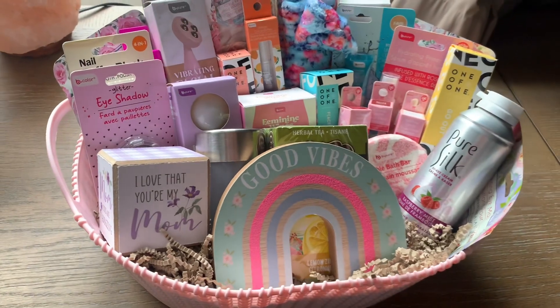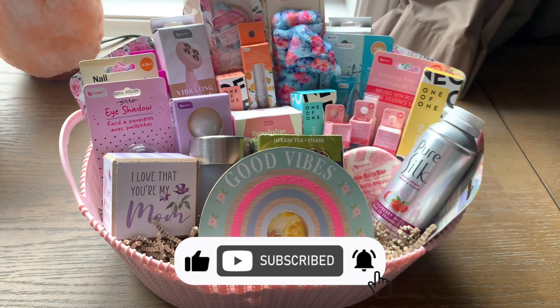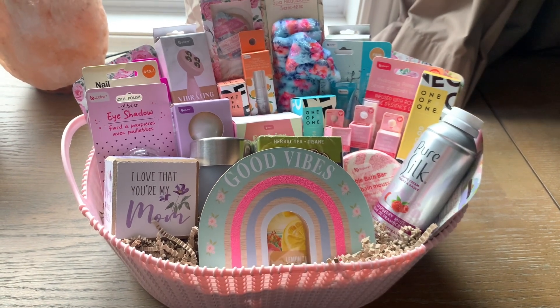If you want further inspiration, check out some of my latest Dollar Tree walkthroughs and hauls for lots more amazing gifting ideas at Dollar Tree.